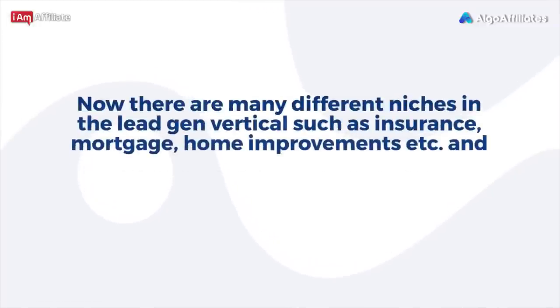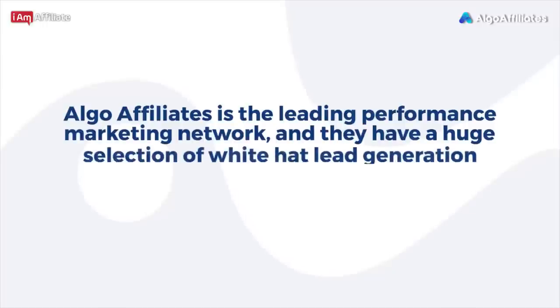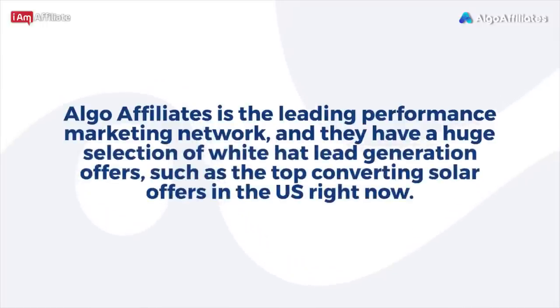There are many different niches in the lead gen vertical, such as insurance, mortgage, home improvements, etc. In our experience, home improvement offers such as solar panels are working extremely well on Facebook. Algo Affiliates is the leading performance marketing network, and they have a huge selection of White Hat lead generation offers, such as the top converting solar offers in the U.S. right now.